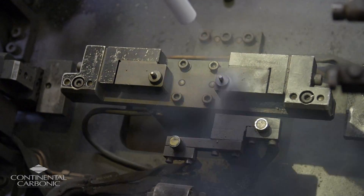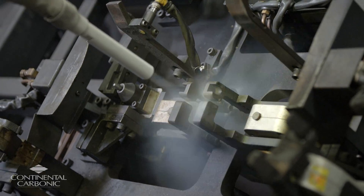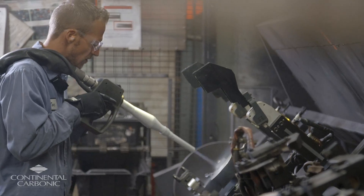After purchasing the equipment from Continental Carbonic, they came out and did a training session. They went through the operations of the equipment as well as the safety factors — the importance of safety in operating it. They did a very thorough job, and we are now very confident in our ability to operate the equipment safely and efficiently.